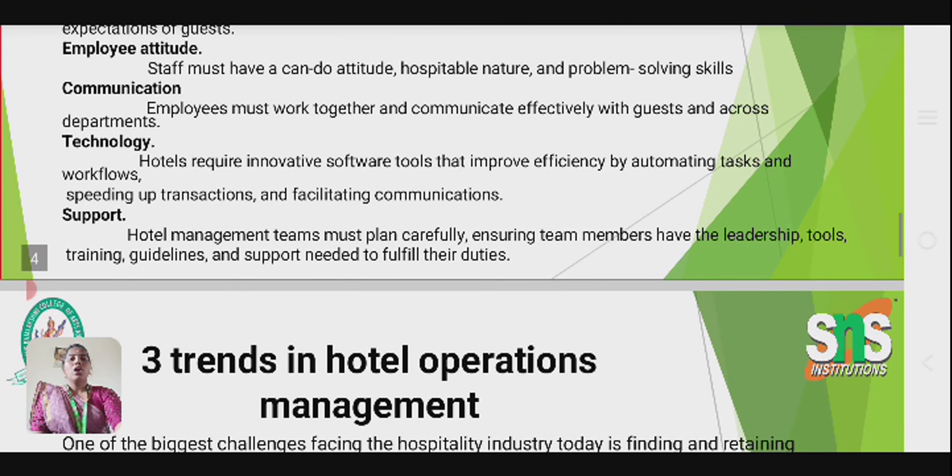The fifth key area is support — the hotel management team must plan carefully, ensuring team members have the leadership, tools, training, guidelines, and support needed to fulfill their duties.